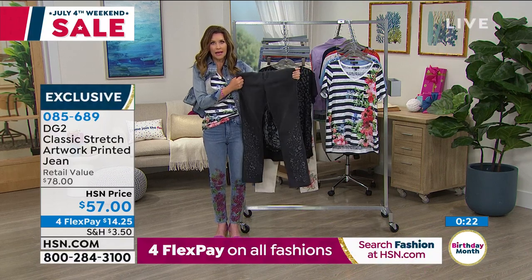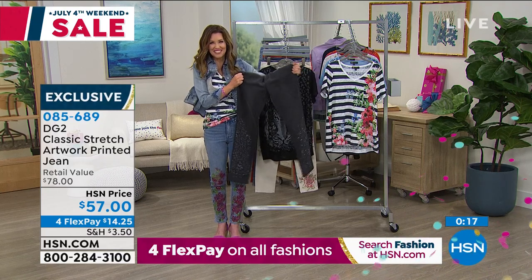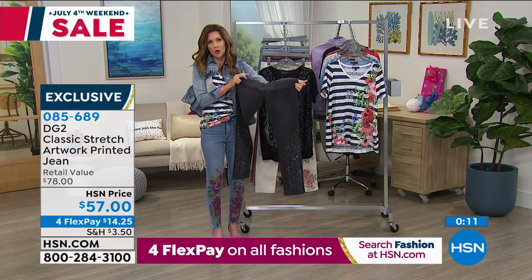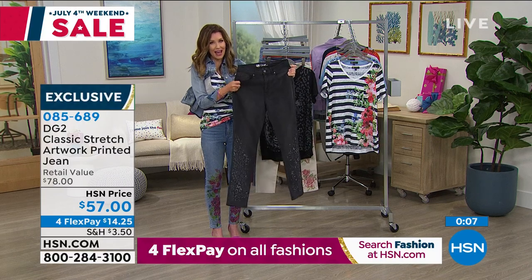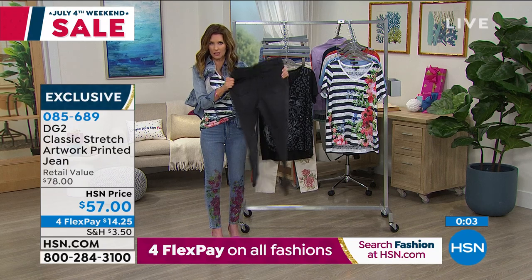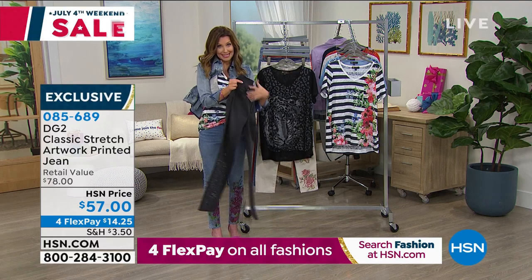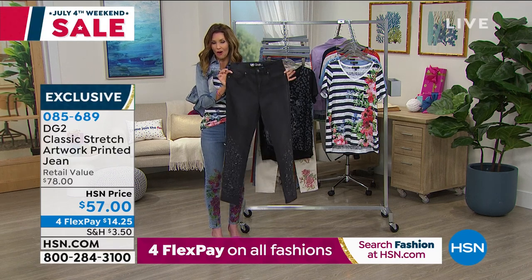My preteen daughter has been wearing my DG2 jeans all week going to camp, and she's like, 'Mommy, I love the style of these.' She's 12 — everybody loves this style. I'm going to have to start fighting her for them. The stretch is unbelievable, completely unparalleled. Please get on the phone and get yours. Everybody's got 30 days — try them out after that first $14 and change on your credit card.